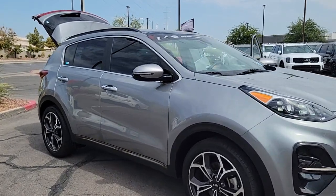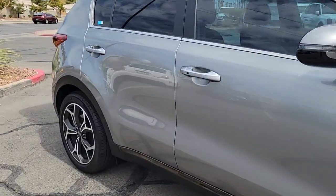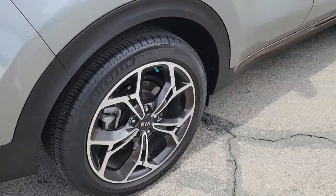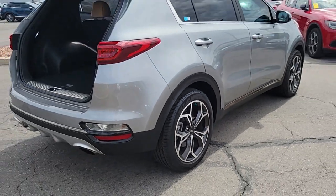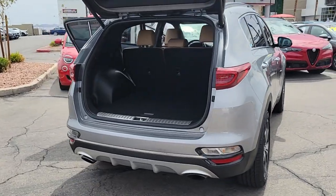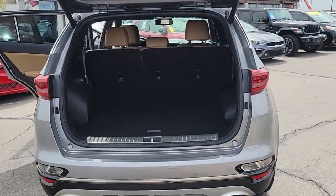Picture yourself in the 2022 Kia Sportage. This vehicle is an outstanding buy with fewer than 10,000 miles on the odometer. Answer the call to adventure in this Kia Sportage, the modern compact crossover available in front-wheel drive or all-wheel drive.